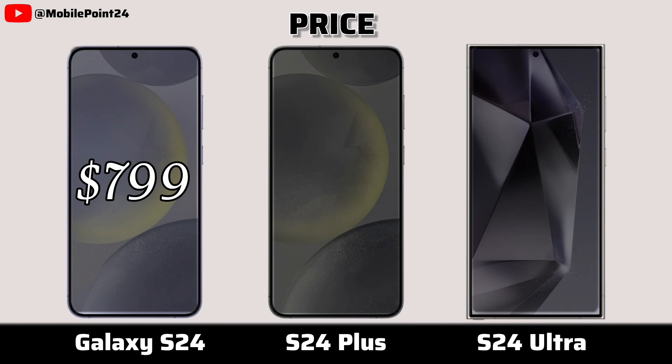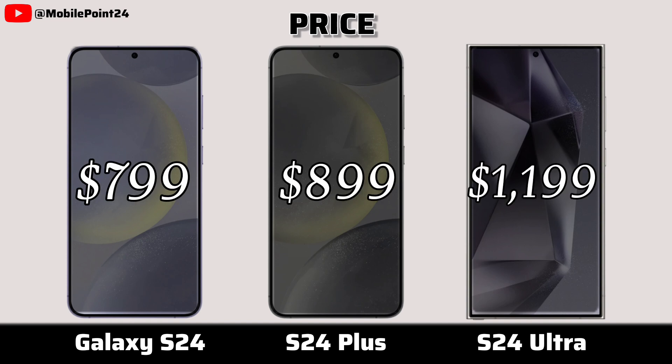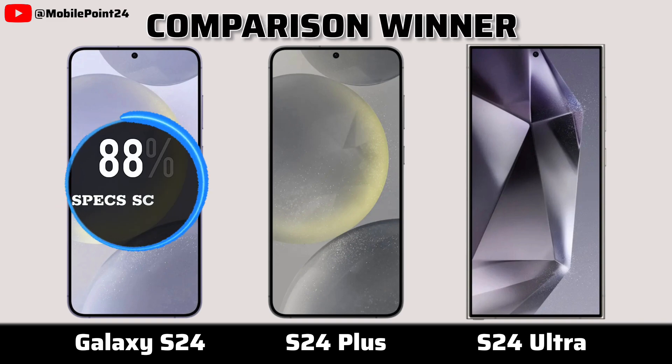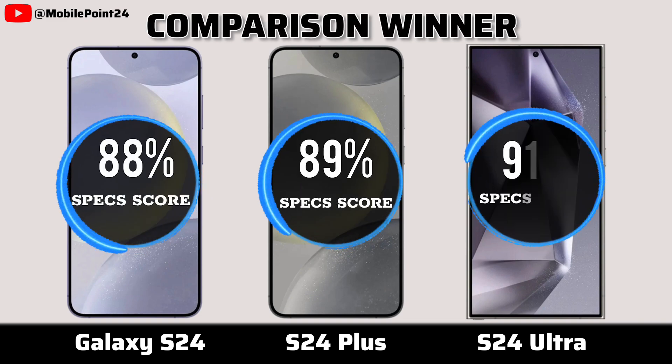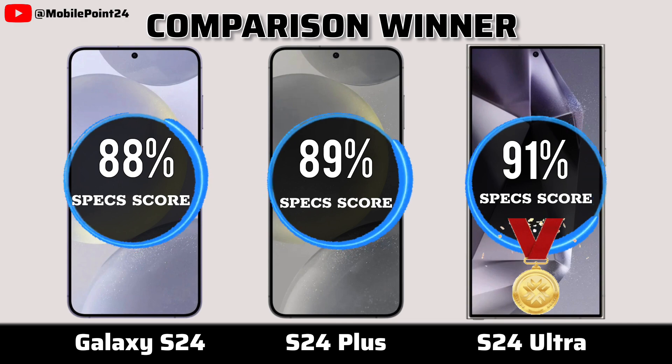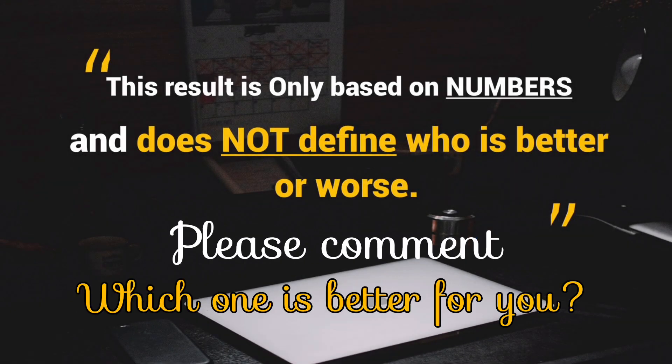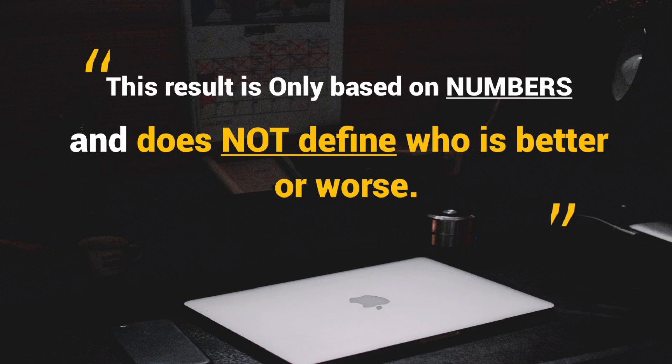Surprise. Now for result. Comparison winner. I'll see you next time.